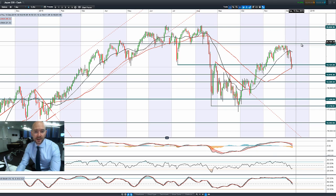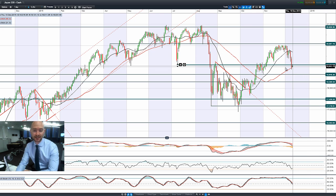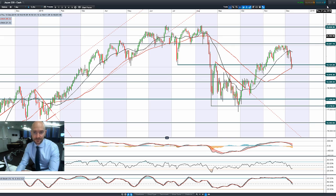Moving on to Japan 225 — this is accelerating down lower again, having already broken below 19,104. We've had a retracement back up to re-challenge that level but it's been pushed back down again. The next potential support, if we get below that 55-period SMA, is of course 18,648.